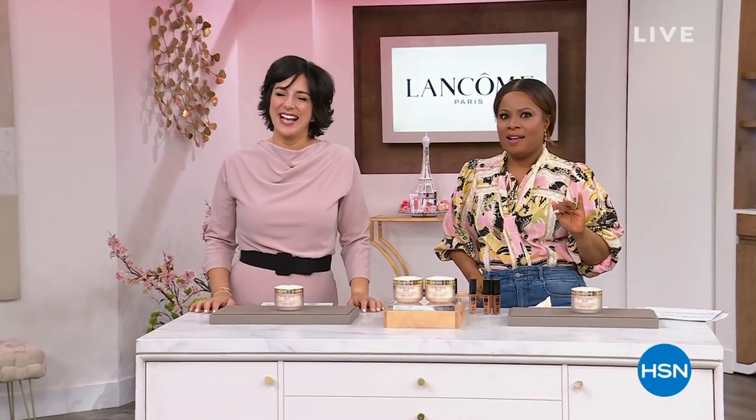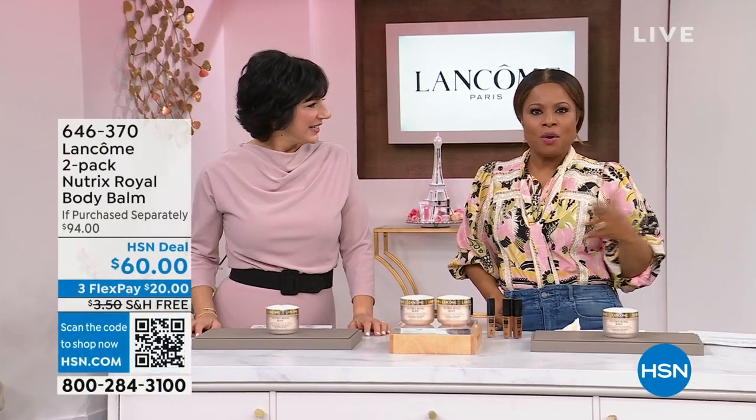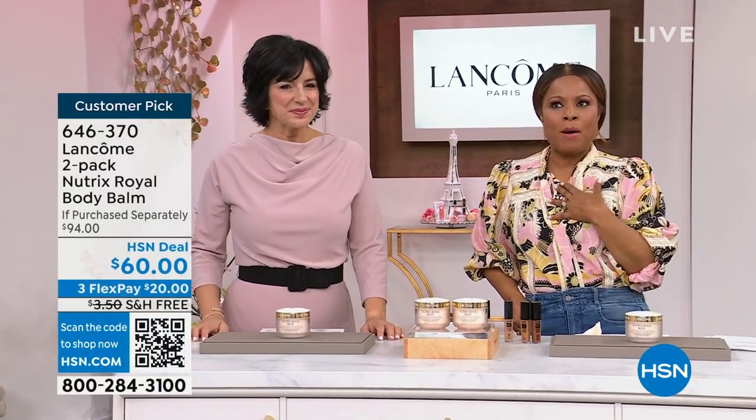My favorite beauty product is Lancôme — I've been using Lancôme for many, many years. I also use a dermabrasion product to cleanse my skin once a week, and that's been my routine for years. Sometimes you just need to add a little pizzazz. I'm Jennifer, and I'm beautiful. We're all beautiful — it's about what makes you feel beautiful.